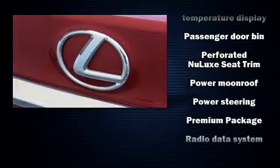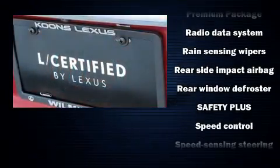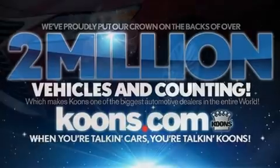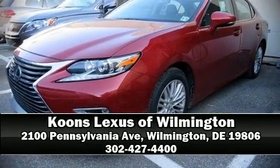This vehicle has achieved certified pre-owned status by passing Lexus' comprehensive certification process. We have a skilled and knowledgeable sales staff with many years of experience satisfying our customers' needs. Come on in and take a test drive.